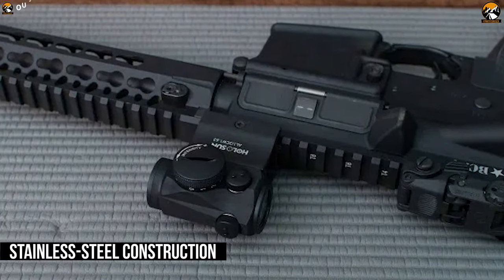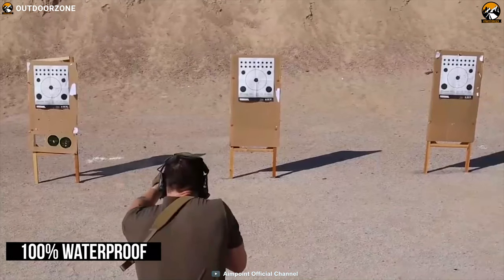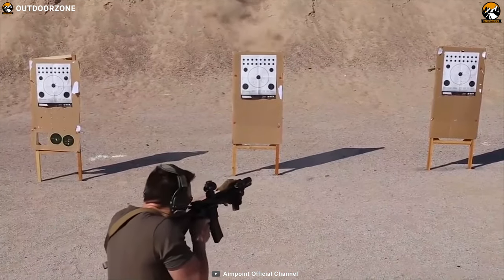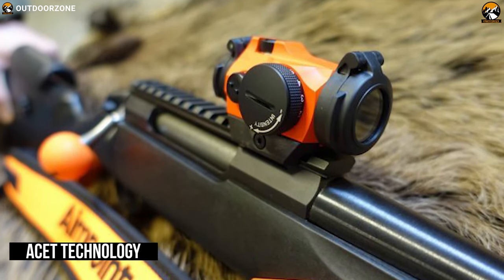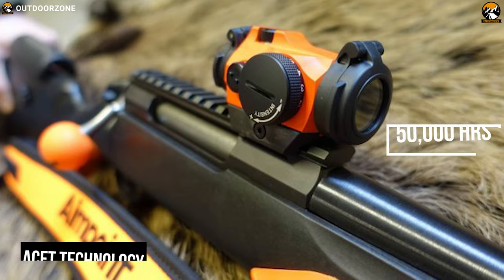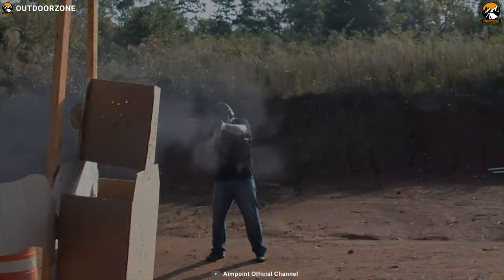Housed in a stainless steel construction, this dot sight is 100% waterproof so that you can use it in any harsh weather conditions with confidence. Equipped with advanced ACET technology, it can operate up to 50,000 hours without breaking a sweat to ensure you always get your target.